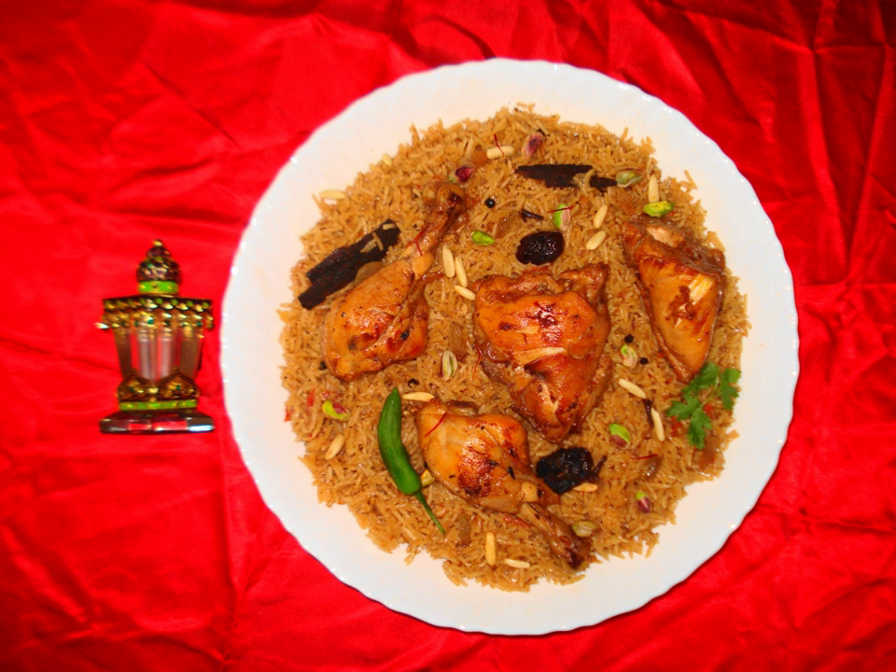Qatari Makbis: Rice, meat, onions, and tomatoes mixed with spices. This dish is the local variation of Kobsaw.